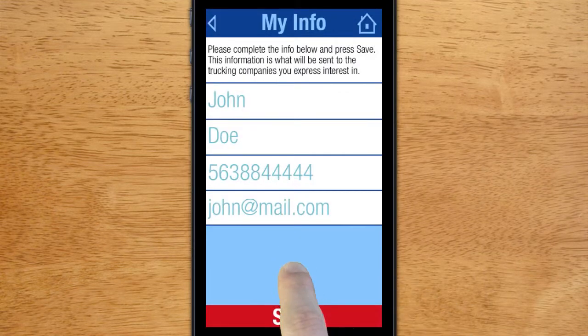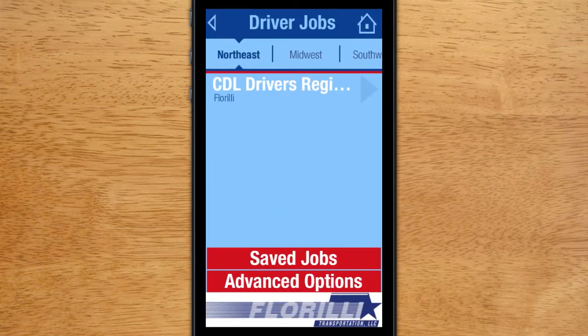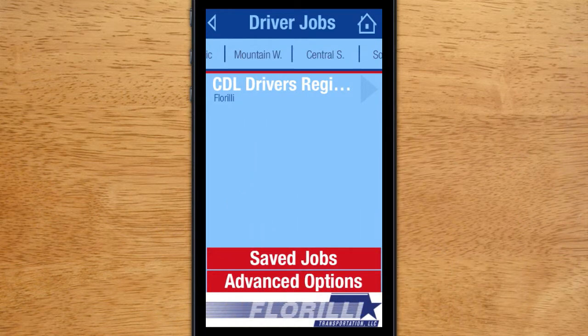Next, we will take a look into the Driver Jobs section of the app. In this section, you will see the list of jobs for each region. To switch regions, simply scroll the top bar right or left to see more. If you click on one of these regions, jobs from that region will be shown in the app.